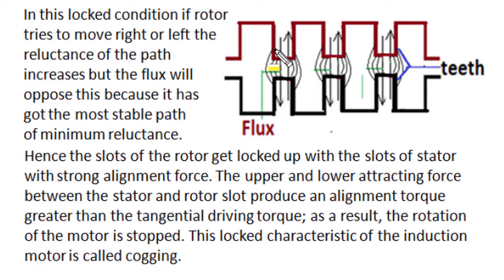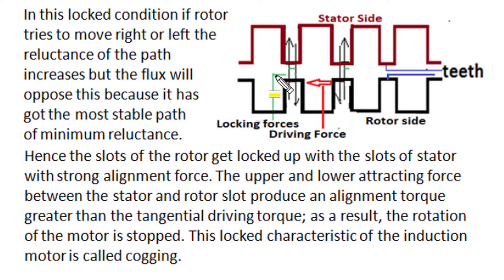During cogging or magnetic locking, the teeth of the stator and teeth of the rotor face each other. With the lowest air gap distance between stator and rotor, the reluctance of the magnetic flux becomes minimum. As per stability requirements, flux attains the path of lowest reluctance and concentrates along the teeth-to-teeth position between stator and rotor, as shown in this diagram. In this locked condition, if the rotor tries to rotate in either clockwise or anticlockwise direction, any shift of rotor teeth will increase the reluctance of the flux flow path. To maintain stability, the flux or force lines produce a locking tendency and oppose the movement of the rotor, locking rotor teeth and slots with stator teeth and slots through a strong alignment force.